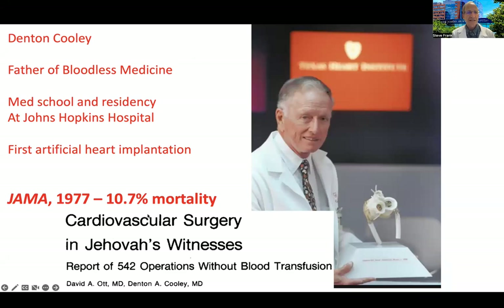The history of bloodless medicine at Johns Hopkins goes deep. Back in 1977, Denton Cooley — who completed medical school and residency at Johns Hopkins Hospital and is also known to have implanted the first artificial heart — reported over 500 cases of cardiac surgery without blood transfusion for Jehovah's Witness patients. Back then, they were impressed that mortality was only 10.7%. Denton Cooley is considered the father of bloodless medicine.